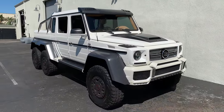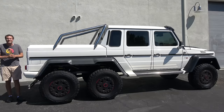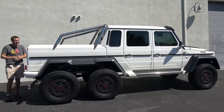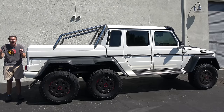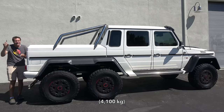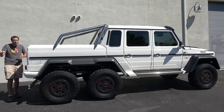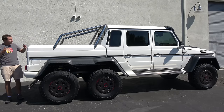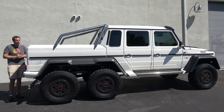It is powered by a 5.5-liter twin-turbo V8 that makes 540 horsepower and 560 pound-feet of torque. Those sound like good power numbers, but this 6x6 is massive — it weighs around 9,000 pounds. So performance isn't really all that great; zero to 60 is around 8 seconds. As a result, this one has been tuned by Brabus for around 700 horsepower, which improves acceleration quite a bit.